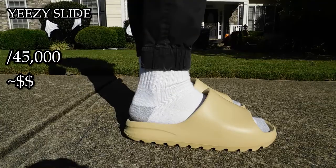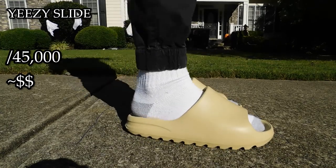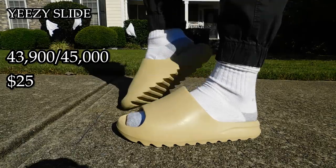Next we have the Yeezy Slide in the pure colorway. I wear these so often — they're so comfortable. They're a little bit of an acquired taste if I do say so myself, but I love them so much. I'd probably give these maybe a 43,900 out of 45,000. I love these so, so much. I think Kanye would be proud of my purchase. I got these fake as well — they're probably about $15, $25 if they're shipping. It's just rubber, that's why I'm not paying resale for this.